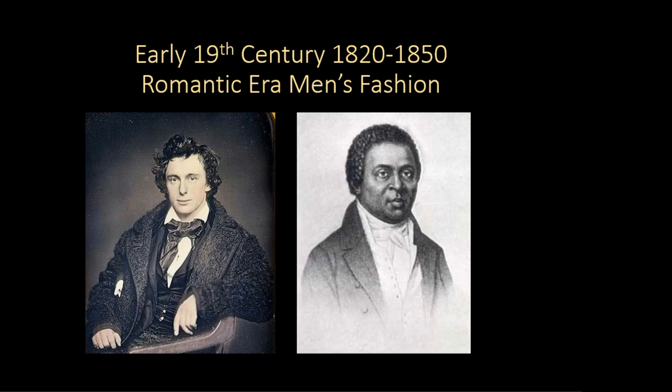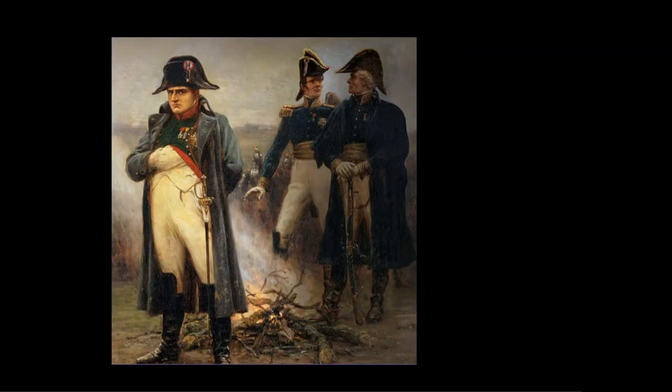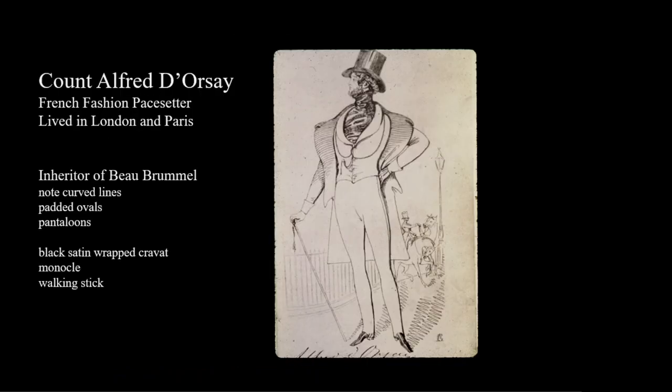The complexity of tailoring details will increase during the Romantic era, and we have Napoleon to thank for this, as we will see. The fashion pacesetter was a young French aristocrat who lived in Paris and London. Count d'Orsay was the toast of fashionable literary and artistic society, and men who aspired to be in style copied his manner of dressing.